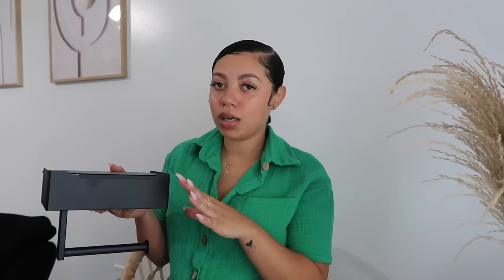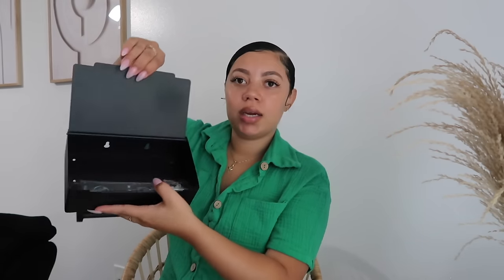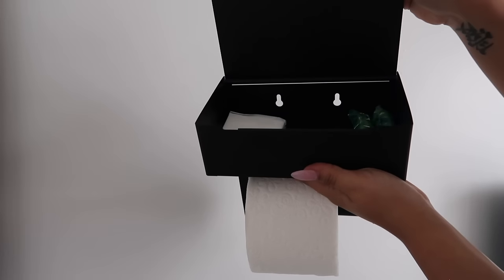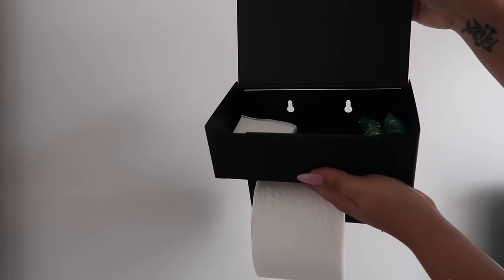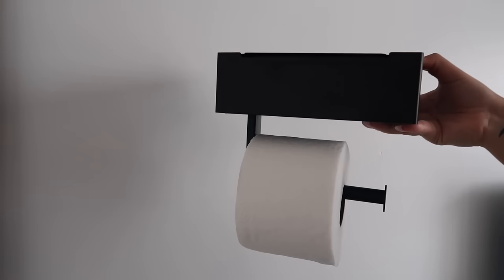The last thing I'm going to be putting in my guest bathroom is this toilet tissue holder. I have been looking on websites for this specific item and they have been so expensive. I finally found this one on Shein and it looks so nice — black and sleek — and inside you can actually put things in. My thought process was: I have guests come over and I don't want them going under my sink, so I can put toiletry things inside the little shelf.